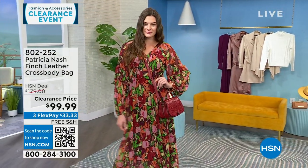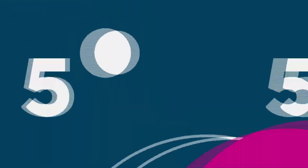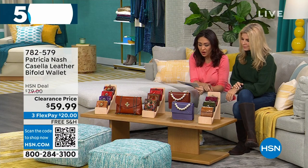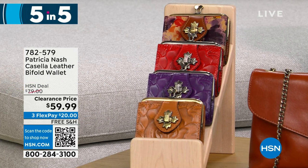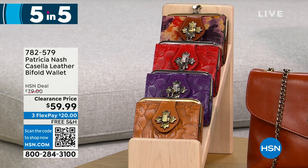I have so many Patricia Nash bags and wallets to show — we're going to do a five and five, running through them quickly. First is the Casella, a leather bi-fold wallet available in cognac, plum jam, rainforest, and papaya. There are 425 left at $20 off — it's a very petite, vintage-inspired coin purse bi-fold.